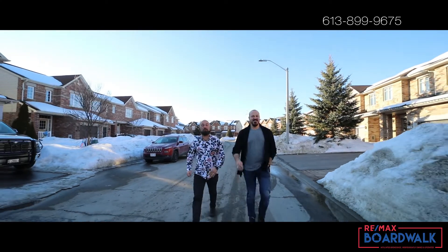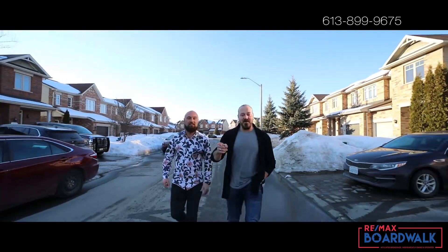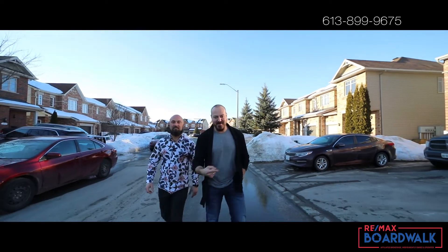Hey, it's Trevor and Peter here with RE-MAX Boardwalk, your video real estate marketing specialist. On this episode, we're in the heart of Riverside South, and that townhome you've been looking for with no rear neighbours is coming right up.